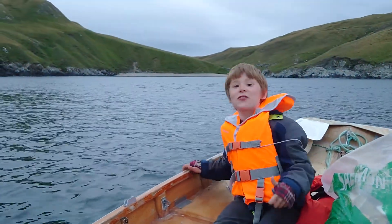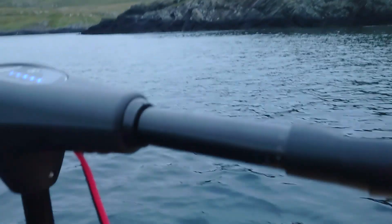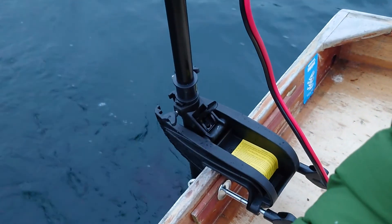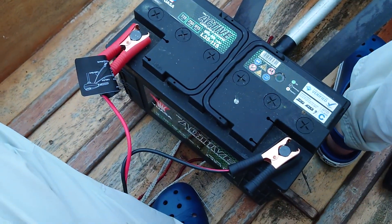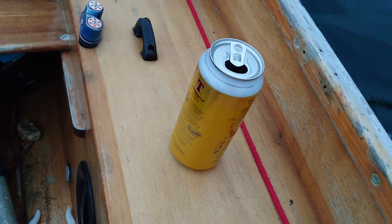Here's Olaf. We're stranded here — help us, freaking stranded! So what's the setup today? We've got a trolling motor, she's just ticking over on setting number one. We've got a 115 amp hour leisure battery and a can of beer.